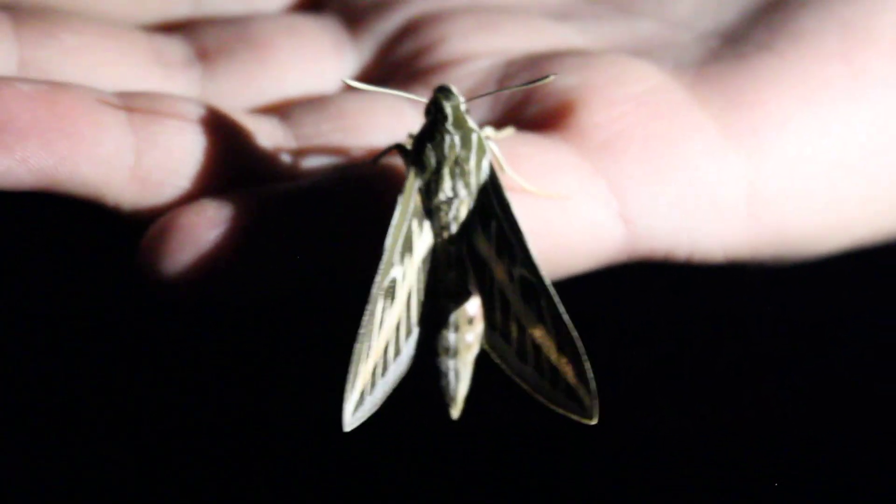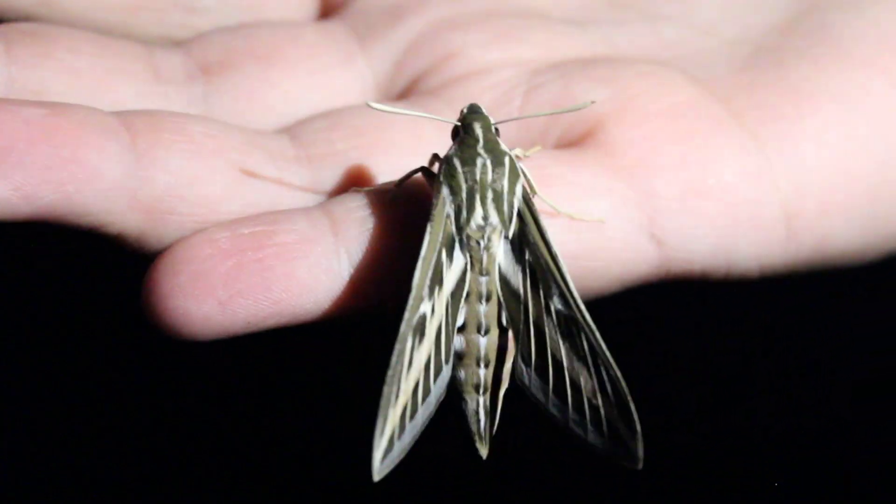I think he's still hardening his wings. Should we leave him in the bucket for a minute?